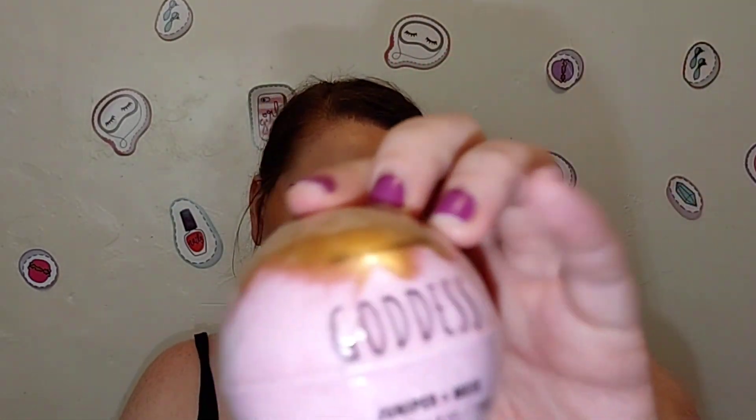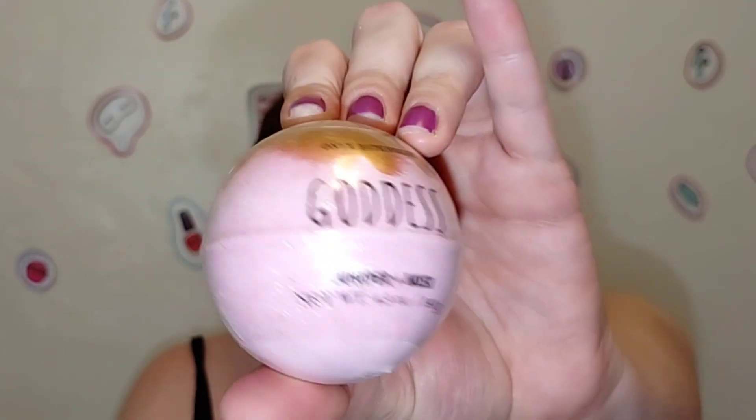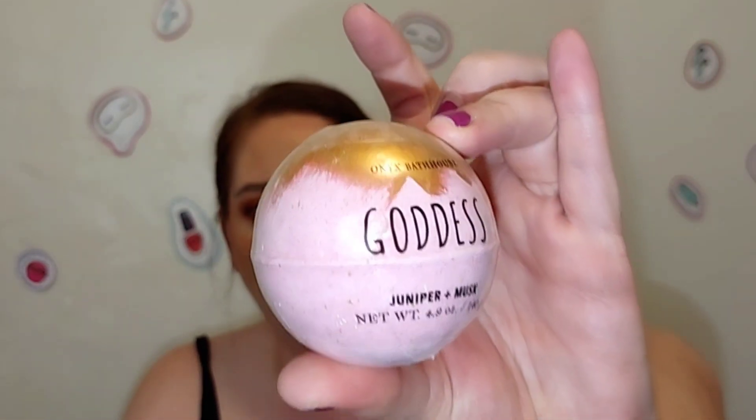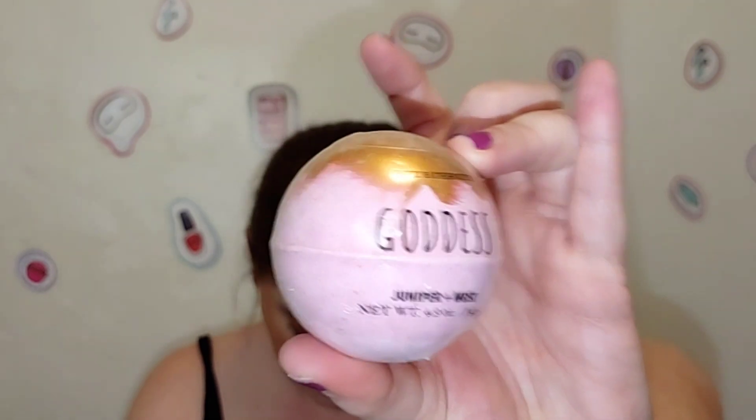I found some more Onyx Bathhouse bath bombs — I tried the charcoal ones before, but I found juniper and musk and some other scents. The amber and musk one sounds really good and it has gold shimmer, which is really pretty. Once again, this doesn't look like it only cost a dollar, so I thought that was a really nice find.